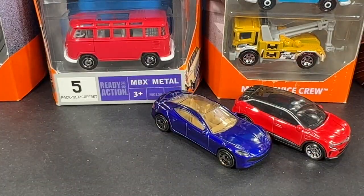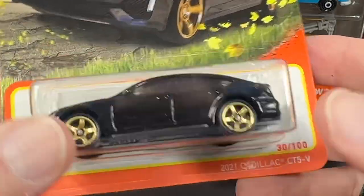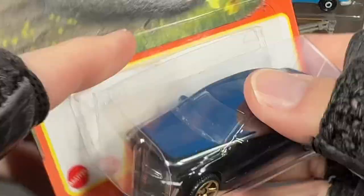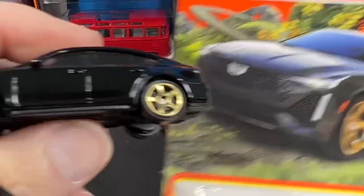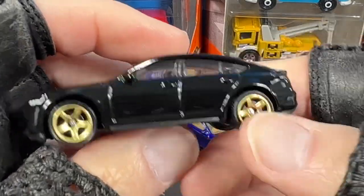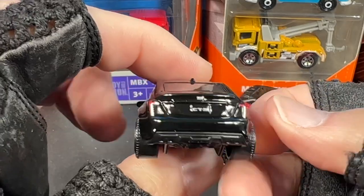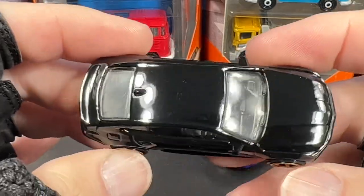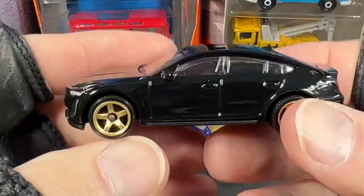I found the 2021 Cadillac CT5V — another nice Matchbox. Here's the card: black with gold wheels, looking great, a nice combination. The CT5 — beautiful Caddy.